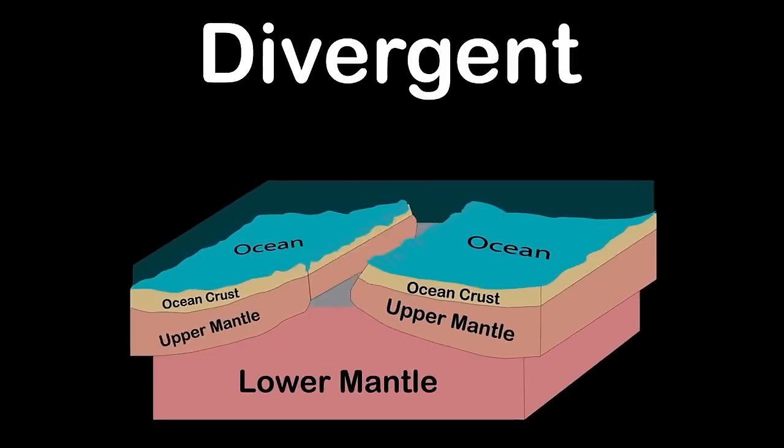When the seed coat senses it's in the right place to grow — like deep down in nutrient-rich soil — it lets the embryo know. The embryo is now ready to start growing. This process is called germination. When the seed coat lets some water through, the embryo feeds off the endosperm until leaves start to grow. The seed coat splits and the first thing that sticks out is the root, reaching down.